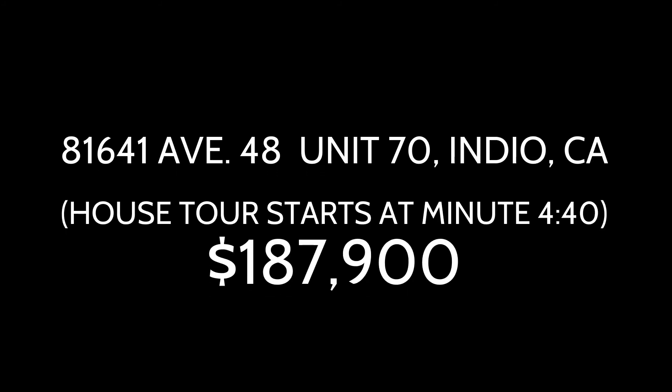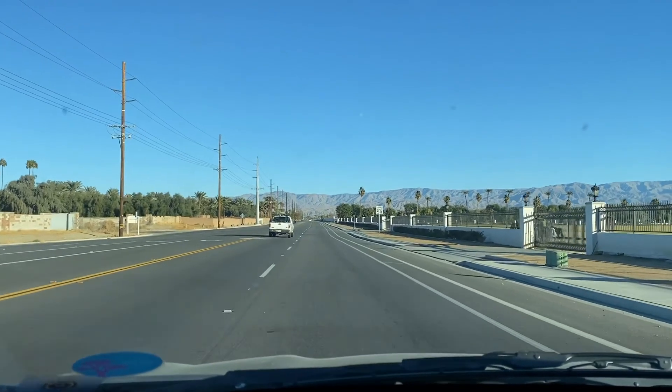Hello and welcome to 81641 Avenue 48, Unit 70 inside the Desert Grove Senior Community. The tour of the house starts at minute 4:40, so feel free to skip forward. I will remind you of the address and the price throughout the video. Enjoy!